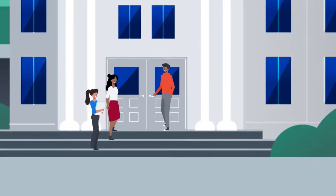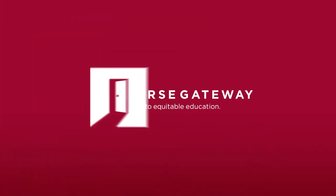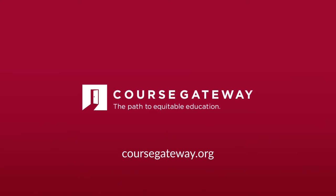So together we can help remove the barriers to success. Start your search and be a difference maker today.